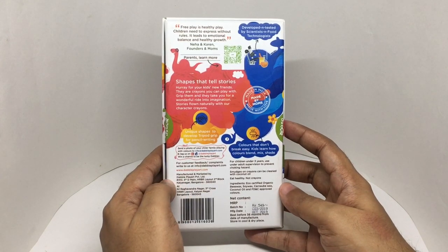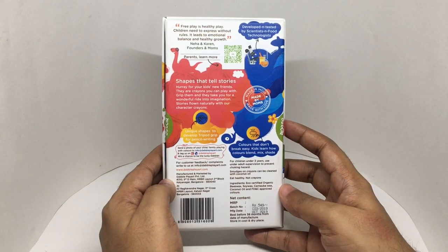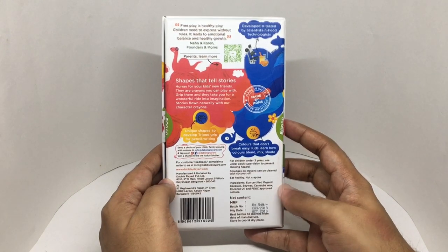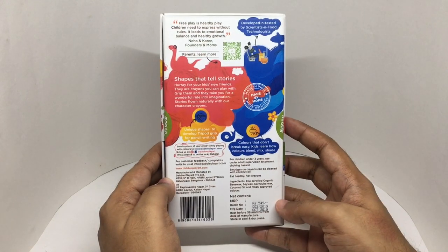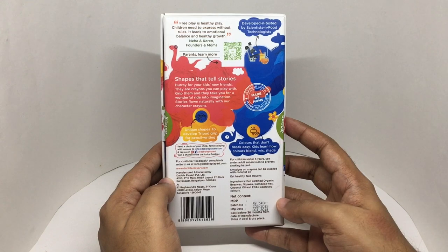Ingredients are eco-certified organic beeswax, soy wax, carnauba wax, coconut oil, and FD&C-approved colors. Costs around 549 rupees, or about 8 dollars.